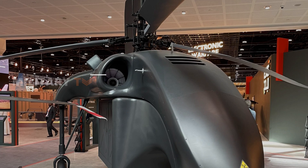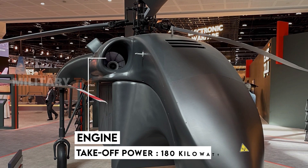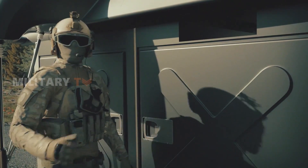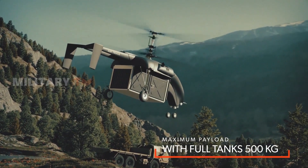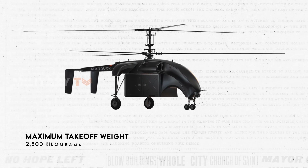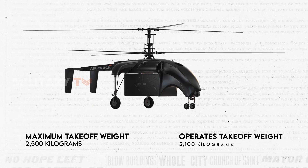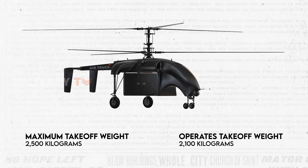The heart of its operation lies in a robust gas turbine engine, boasting dual engines, each with a takeoff power of 180 kilowatts. This setup demonstrates the Air Truck's formidable capability to handle demanding flight requirements. While its maximum theoretical takeoff weight is 2,500 kg, it typically operates at a 2,100 kg takeoff weight, emphasizing its structural resilience and ability to carry substantial loads.